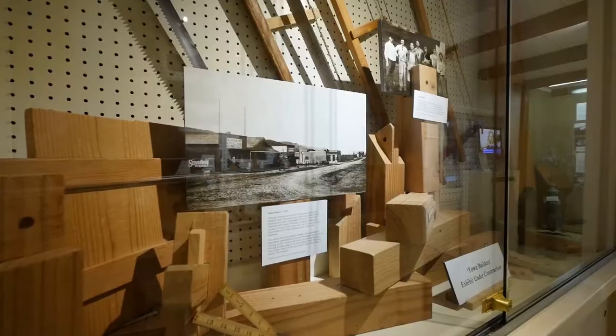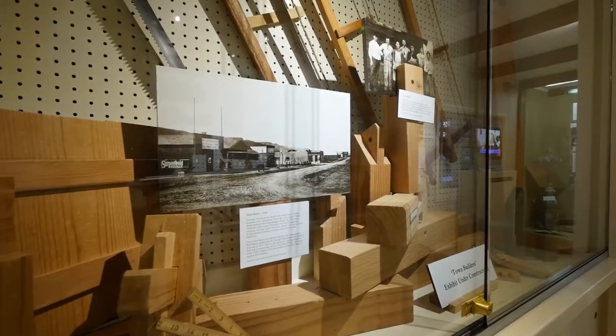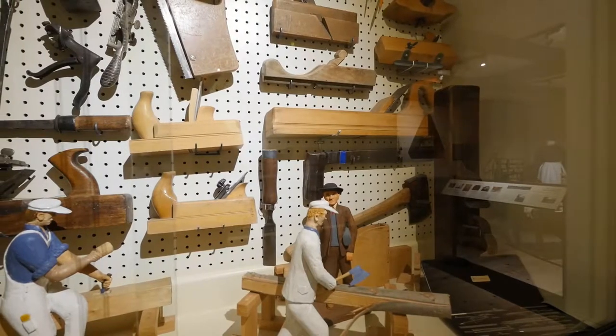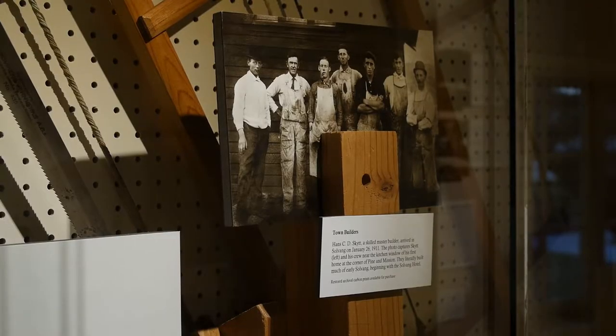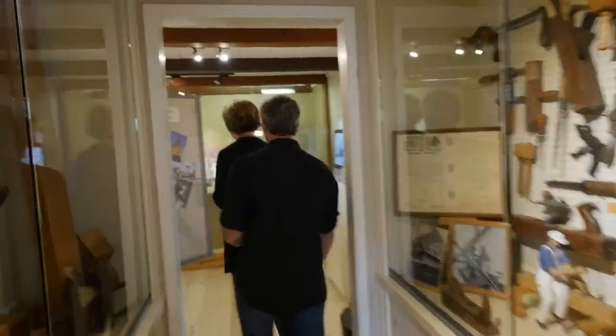In this little hallway area, we're just taking a walk through and looking at some of the tools and materials that were used in the construction of this building. As I said, all hand done, old world style. The actual original building didn't have any nails — it was all put together mortise and tenon, old world style techniques.